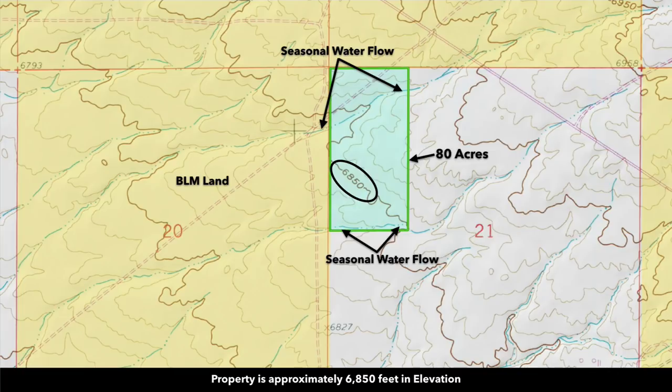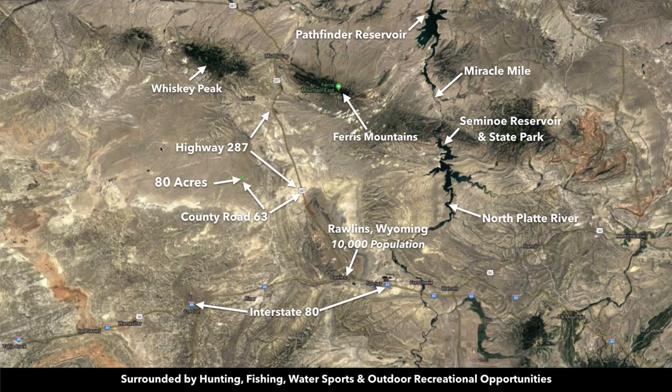Here's another photo showing the native vegetation and rolling terrain on the property. This is a topographic map. The elevation is around 6,850 feet with rolling terrain and a slope to the southwest. There you can see the path of seasonal water flow. There's a road that runs to the northwest corner, and it's also a path of seasonal water flow along the southern boundary.